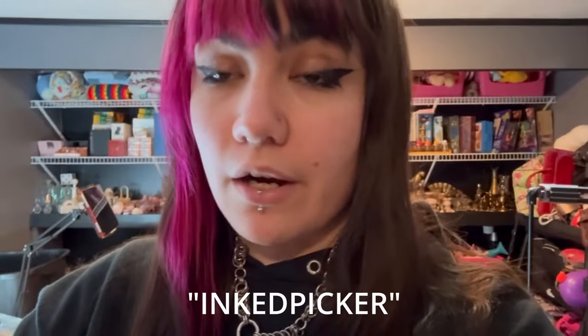So if you guys want to sign up for Dibdit, use my code INKEDPICKER on your first buy-it-now purchase and you'll get $10 off.